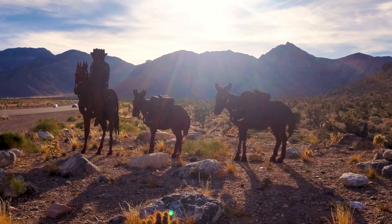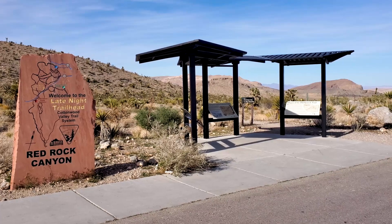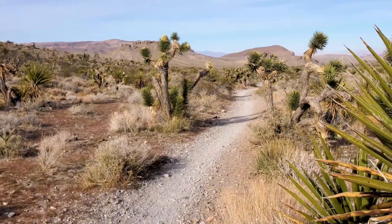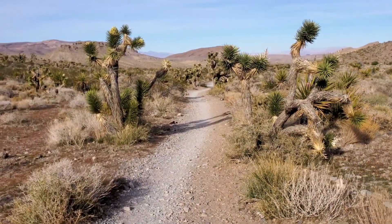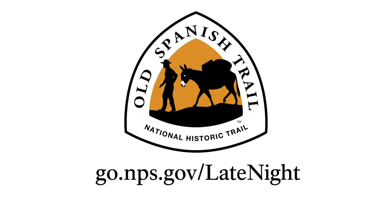Mule train silhouettes with sun rays in the background. Visit the Late Night Trailhead for the opportunity to experience a little bit of what traveling the Old Spanish Trail was like through this beautiful and rugged landscape. For more information, including directions, visit go.nps.gov/latenight.